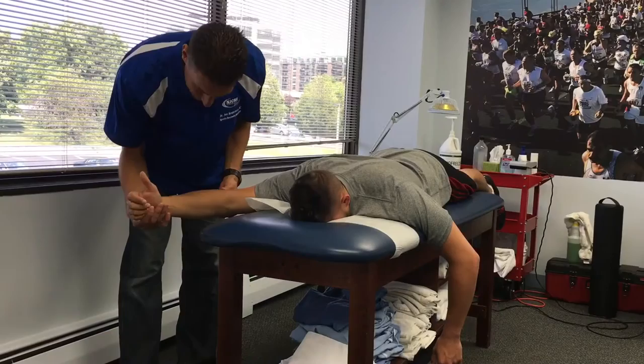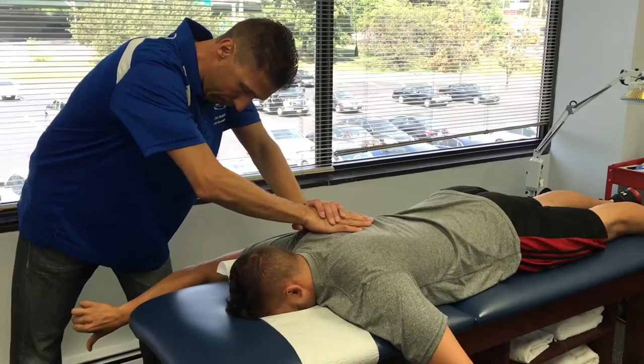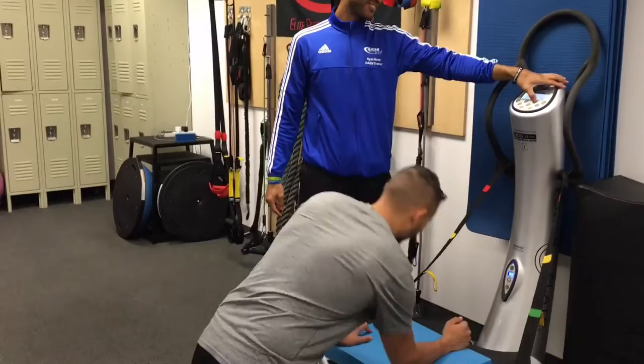First thing we do is a two to three minute core activation session, and then I'll see the clients and we do stretching of the quadriceps, hamstrings, glutes, and the other muscles that might be tight. Then we do chiropractic manipulative therapy, making sure all the vertebrae of the spine are moving properly. And then our trainer sees the client for about 35 to 40 minutes for our total body conditioning program.